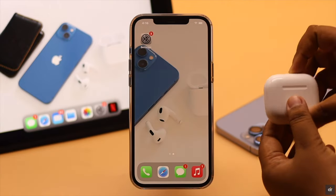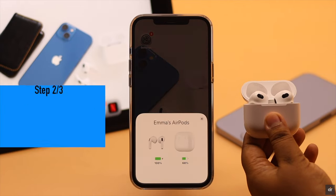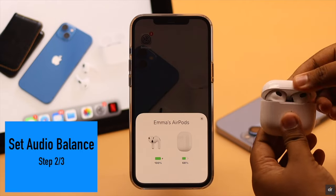If your iPhone sound balance is not set correctly, you won't get sound from both AirPods equally. So you need to set the balance of your iPhone sound.